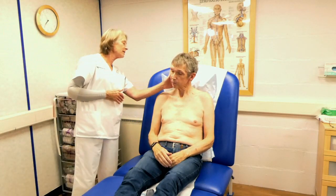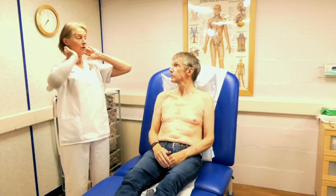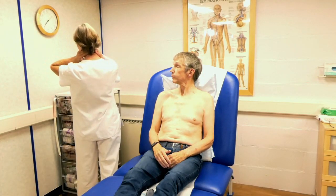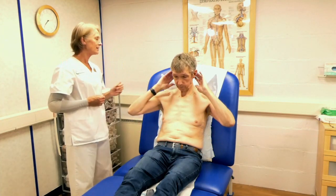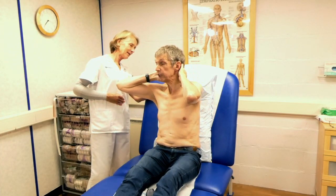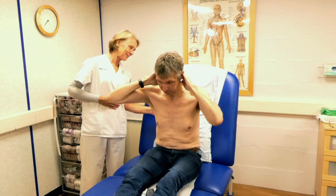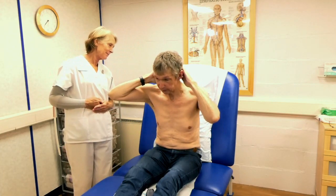Now for the occipital nodes at the back of the head — bring your hands even further back than before and sweep those down towards the back of your neck to empty those occipital nodes. Sweep right down to the back of your head. It's quite a workout with your arms, but it's a nice, relaxing process. Do four of those.